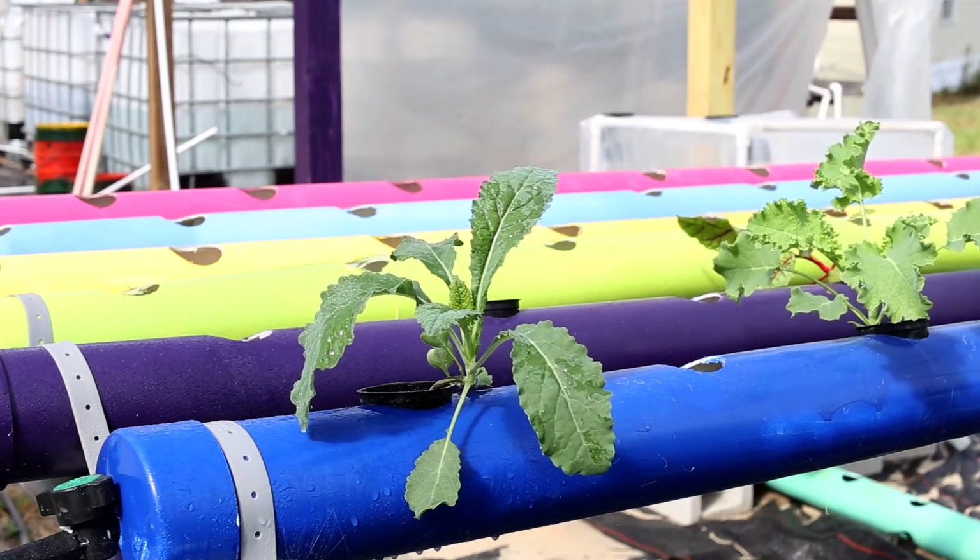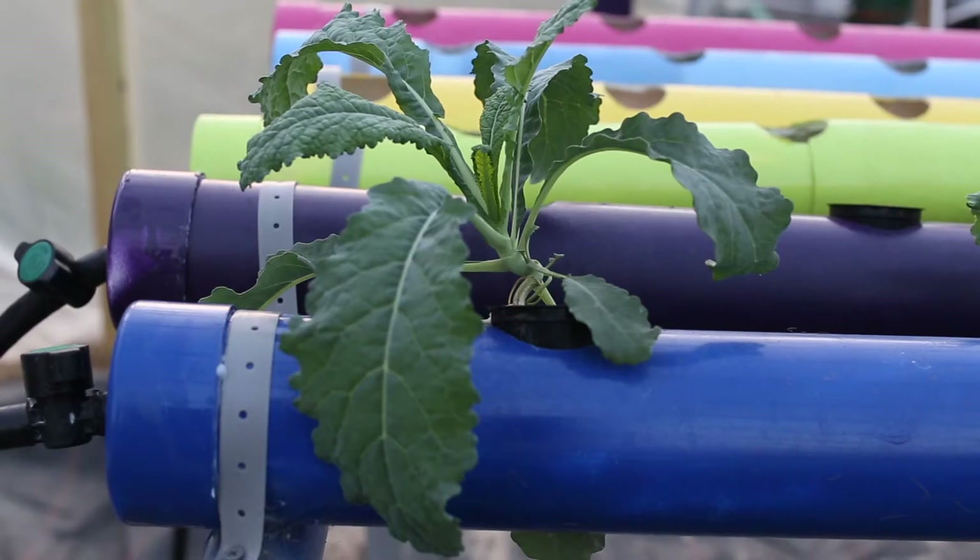Kale is a superfood. It has a lot of nutritional value — a lot of vitamin A, vitamin C, and vitamin K. It's one of the most nutrient-dense foods on the planet, which is why it's known as a superfood.